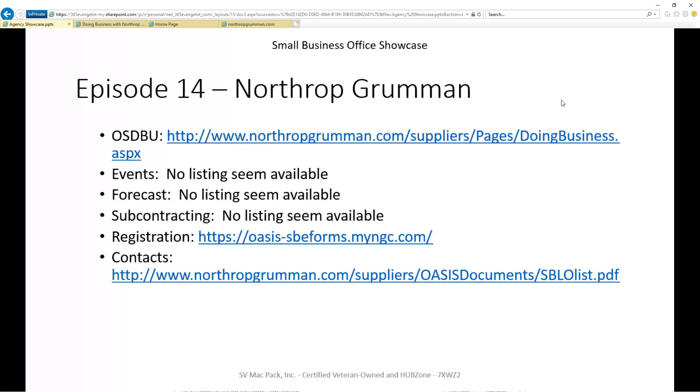Is there any special registration required for this organization? And then finally, is there a list of people available that you can reach out to for help or to get questions answered? You can see the basic results on this slide, but let's go ahead and take a quick tour of Northrop Grumman.